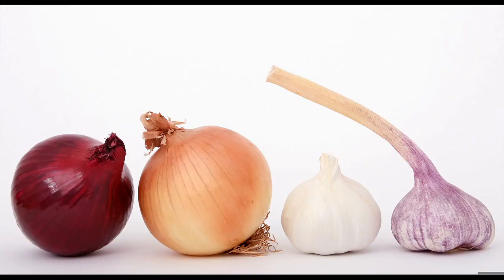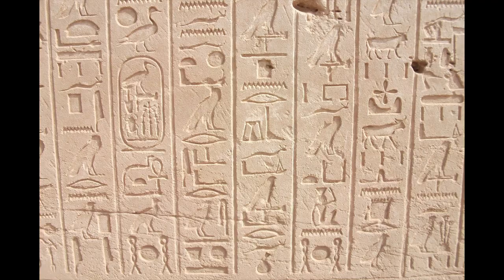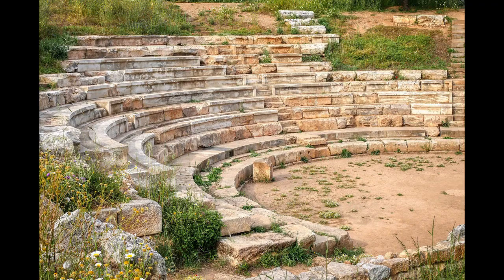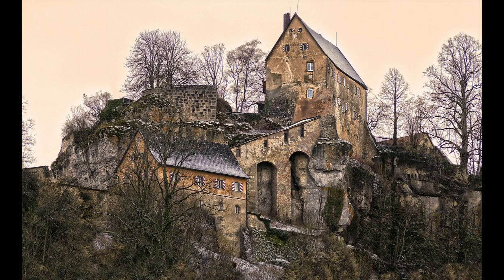It is related to the onion and garlic. It was already used as a food in Mesopotamia and ancient Egypt, as well as by the ancient Greeks and Romans. In the German regions, leeks were not used until the Middle Ages.